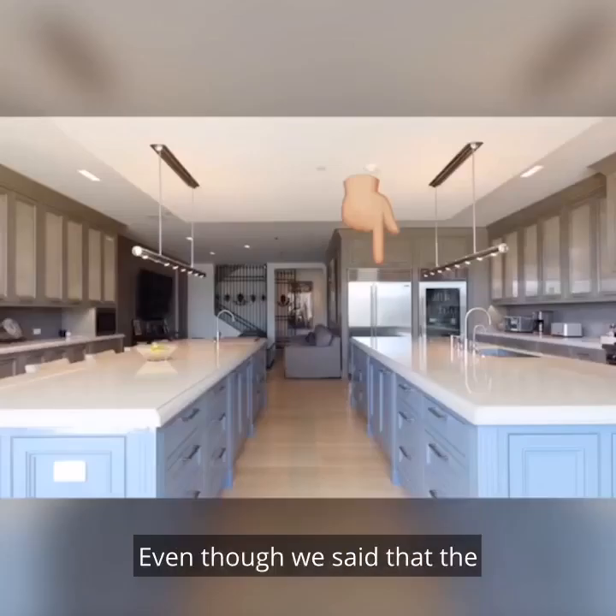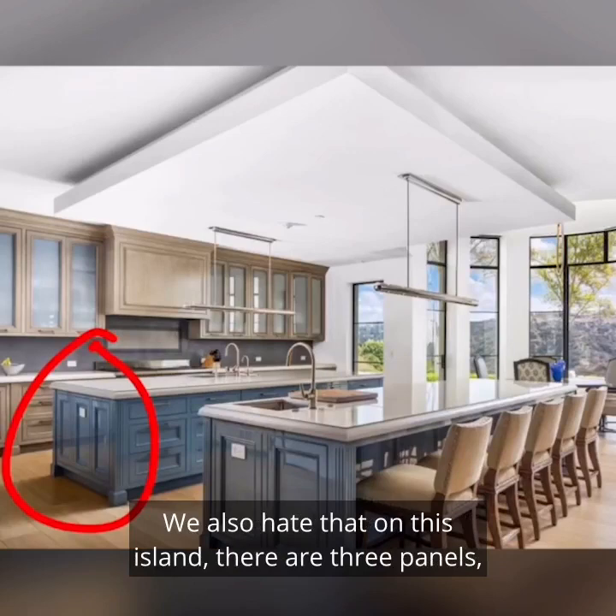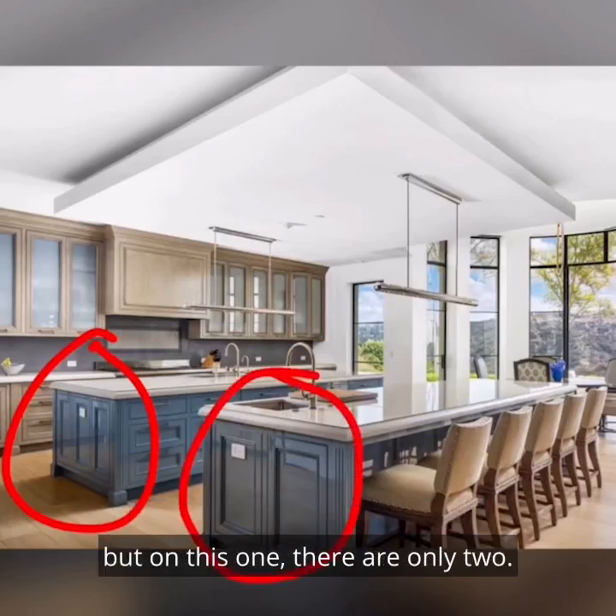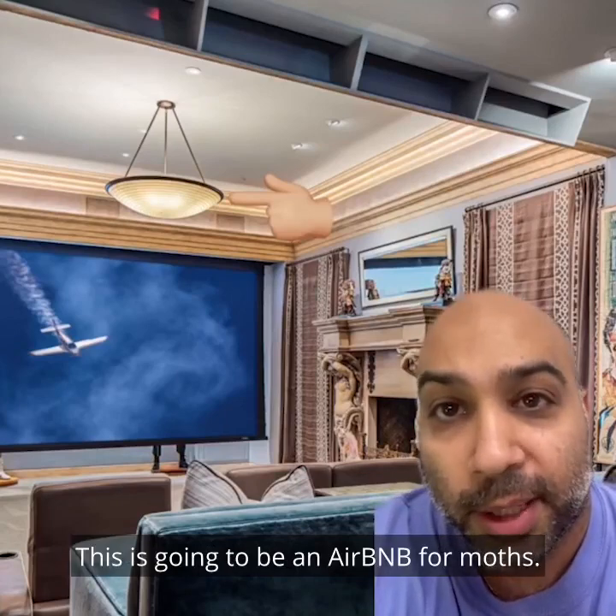Even though we said the kitchen was pretty much perfect, the refrigeration just doesn't seem adequate for this home. We also hate that on this island there are three panels, but on this one there are only two. In the theater, we hate this light. This is going to be an Airbnb for moths.